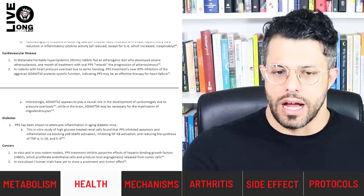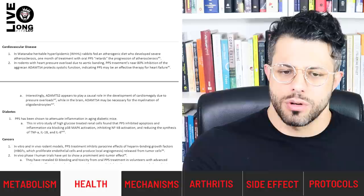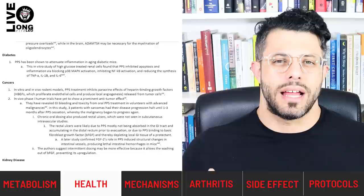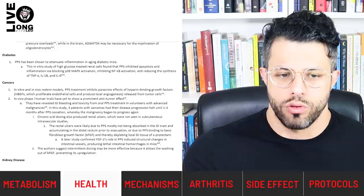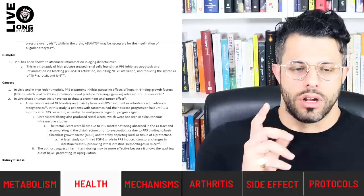In the case of high glucose environments — which can be bad for the body — in an in vitro study of high-glucose-treated renal cells, PPS inhibited apoptosis and inflammation by blocking pro-inflammatory gene transcription, P38 activation, and blocking the synthesis of pro-inflammatory cytokines. That's why I called PPS a pleiotropic drug — it has so many beneficial aspects across different systems. Even in cancers there is a mechanism: PPS seems to inhibit the paracrine effects of heparin-binding growth factors which proliferate endothelial cells and produce local angiogenesis, released from tumor cells.